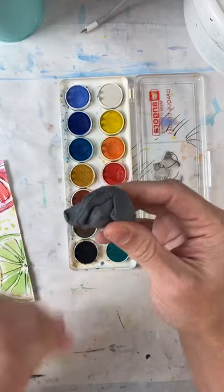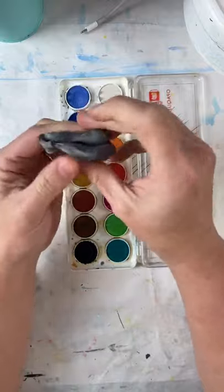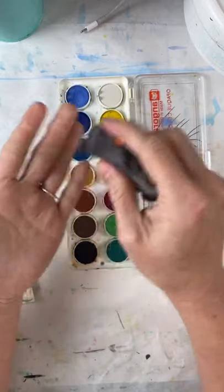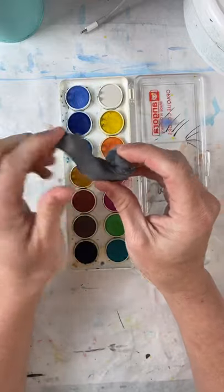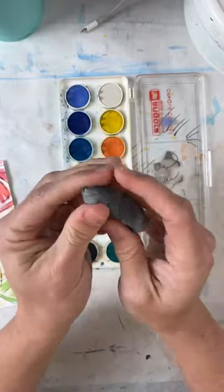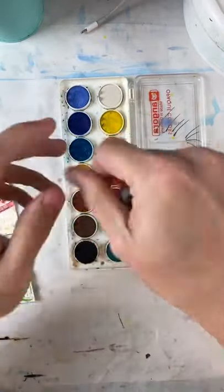I wanted to teach everybody about a kneaded eraser. At Project Connect we have this in our art studio. A kneaded eraser is really similar to silly putty — it's basically a rubber-like thing. What it does is erase without making a mess. When it gets dirty, you just knead it and it cleans itself and it's a brand new eraser. You can also get really tiny little points to it. It's called a kneaded eraser — spelled with a K, like you knead bread.